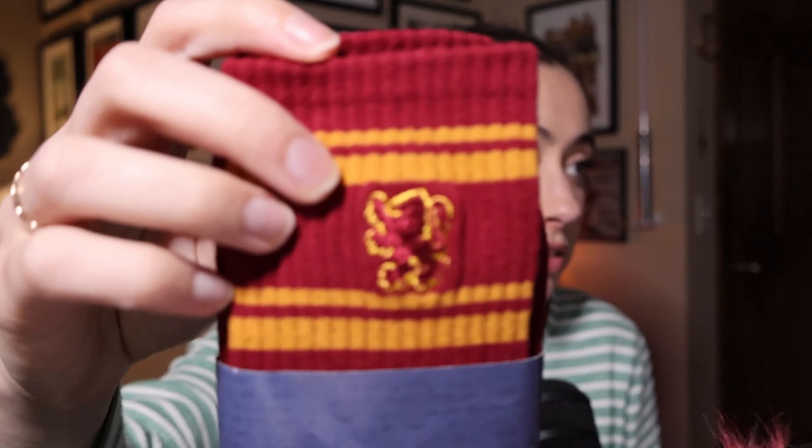The next thing I got was socks — and not just any socks. I got the Weasley twin socks, so one sock is orange and one is purple, and they're embroidered which is really nice and cute. I also got the Gryffindor socks, and again the design is embroidered. The Gryffindor socks were $12.55, and the Weasley twin socks — well, you'll have to find out how much those were.